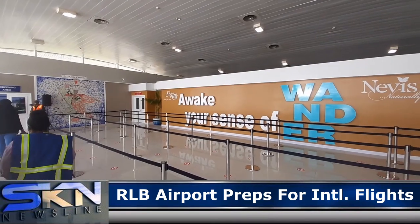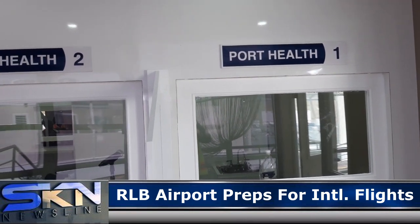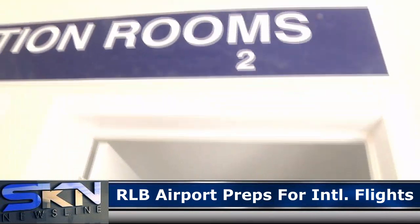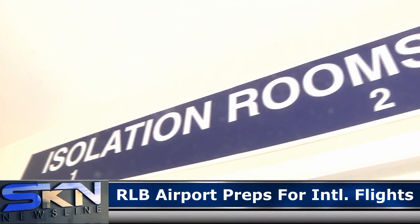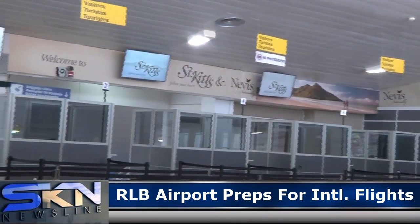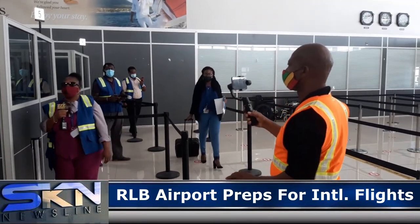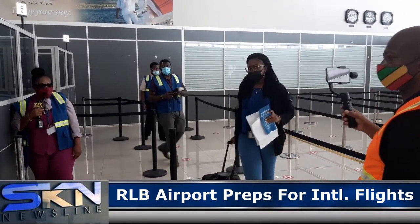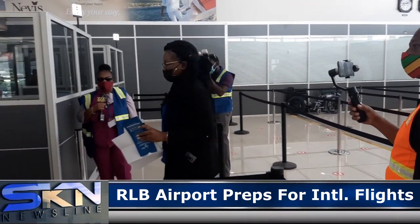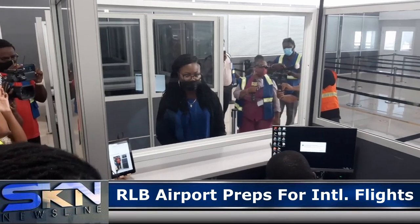Should a passenger be deemed high-risk or showing signs of infection, that passenger is channelled to the isolation centre located on the aircraft parking apron, where a COVID-19 test will be performed. Other passengers will exit the screening room into the immigration hall for processing, and immigration booths have sneeze guards to protect immigration officers. At all times, everyone is mandated to wear the mask, covering both the nose and the mouth.